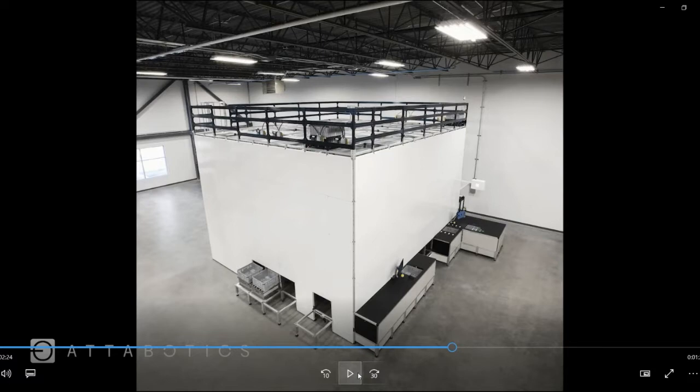We can also have a very small footprint system, and here you can see one that's typically what would fit in a micro-fulfillment building. You just need maybe a thousand to two thousand square feet, depending on the building you have, and you can fit the system.